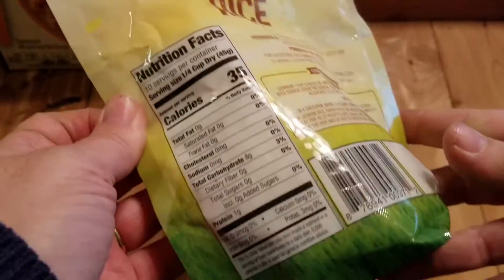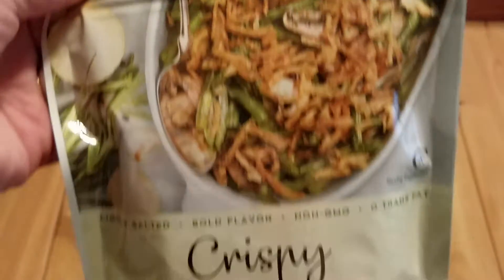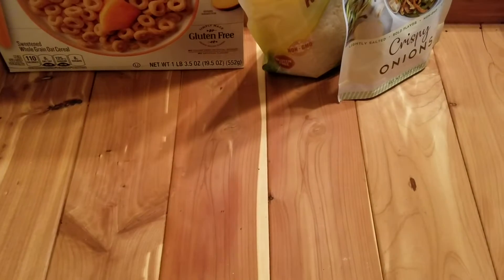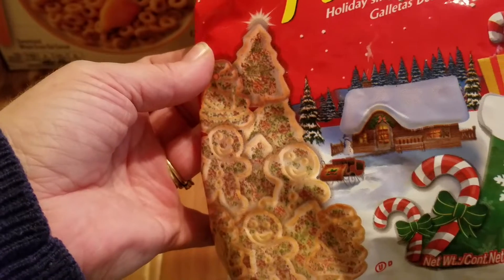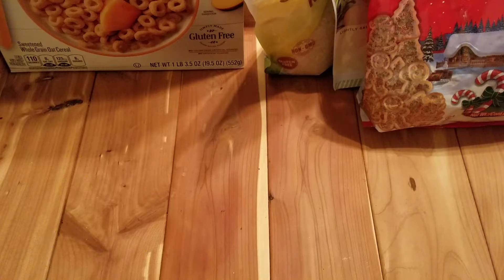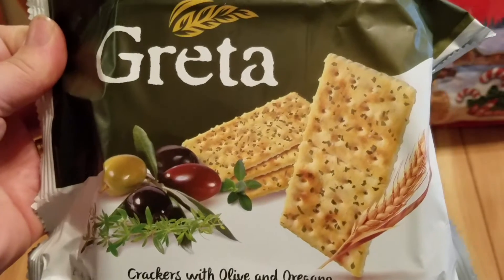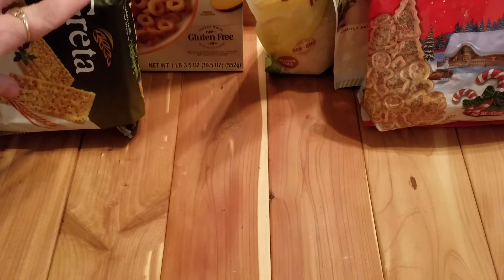I did pick up two of those, and two of the Golden Farms crispy onions — I really like these, I've used them many many times, such a good deal for a dollar. Then I also picked up the Dutch Made holiday cookies, these are really good as well, they're shortbread cookies. I got turned on to these last year at Christmas time. And then I also picked up a pack of the Greta crackers, the olive and oregano — really really like these.